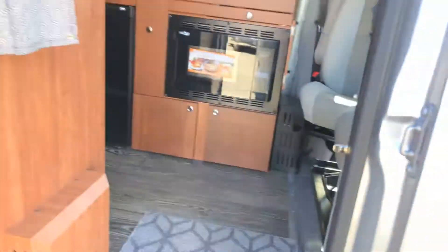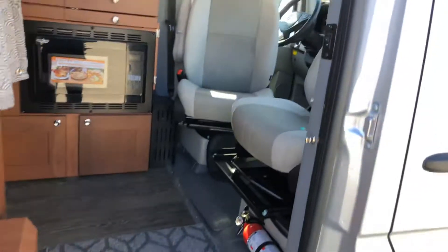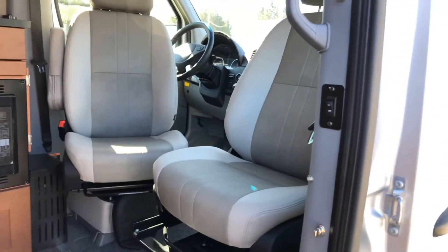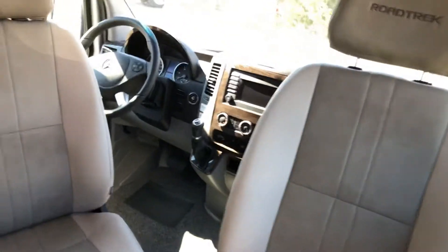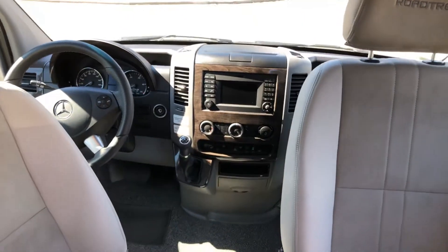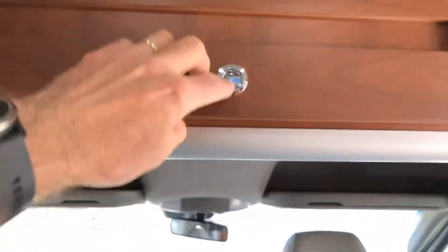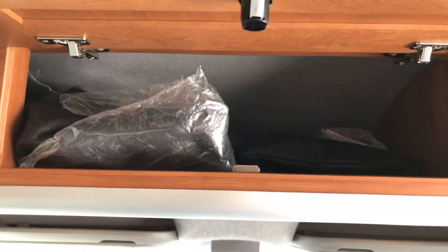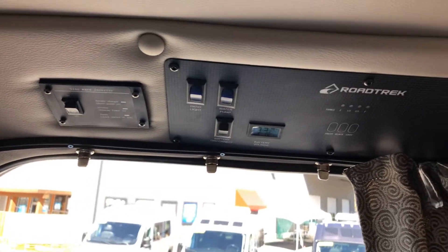Inside the Agile SS you have a power step, two reclining swivel bucket seats in the front, heated front seats, ample amounts of storage, the skirting package, lithium batteries, and your inverters.